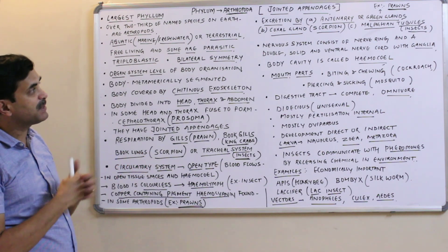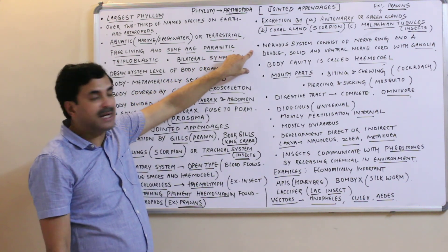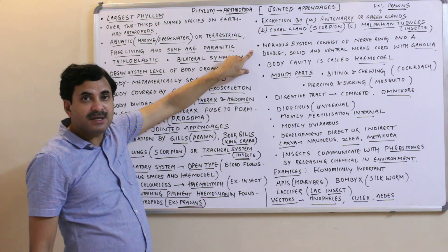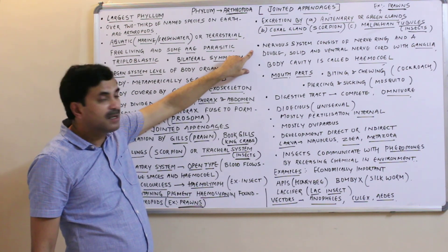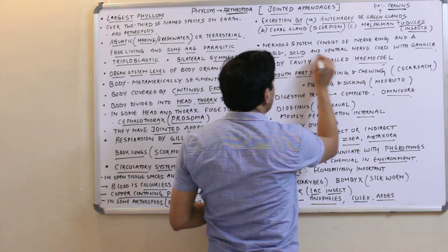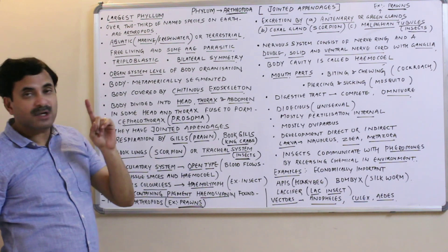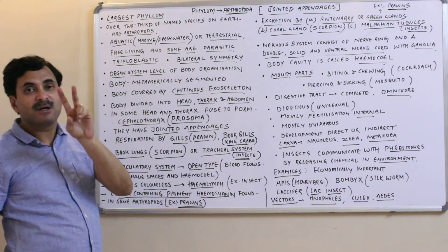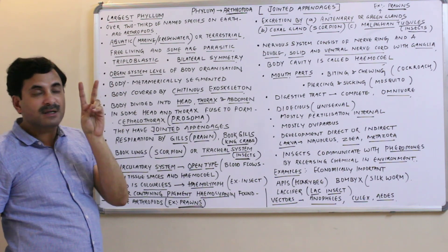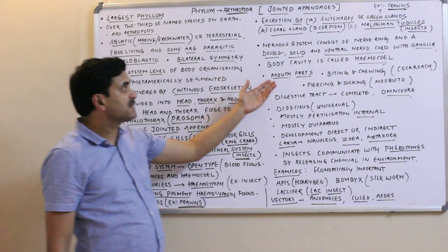The nervous system is similar to that of annelids. It consists of a nerve ring and a double solid ventral nerve cord with ganglia — just like the annelids.